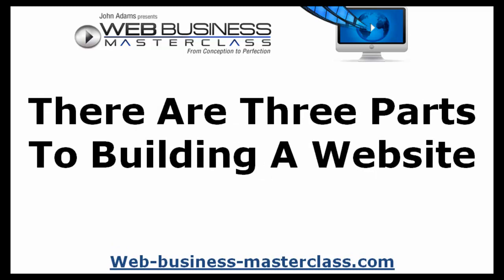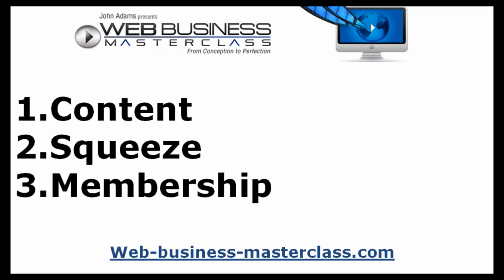There are three parts to building a website — and of course, when I say website, I really mean a business. Not just a website, but a business that makes money. It's important that you understand that. Most people get caught up in the first one, which is the content.